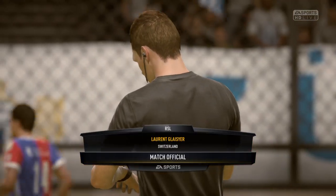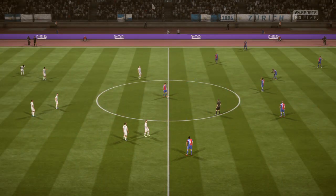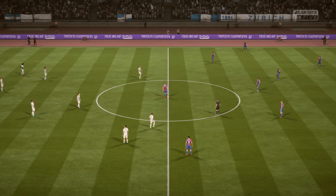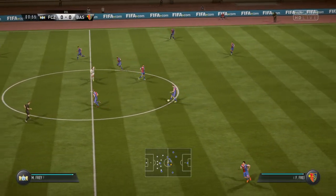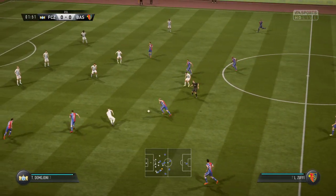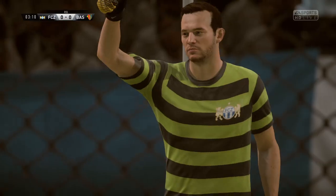Referee for today's game is Laurent Glashier. And the ball is rolling to start the first half. They've got numbers in this attack and it looks dangerous. The shot's up! And the referee's spotted that deflection — he's pointing for the corner.